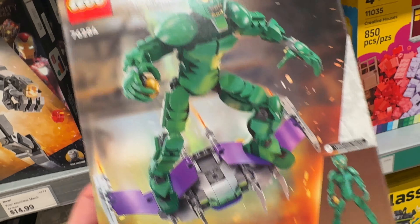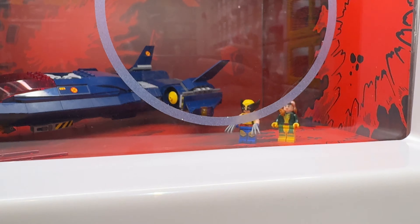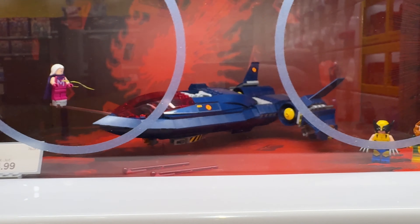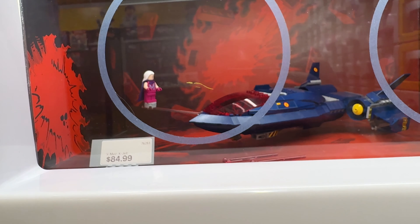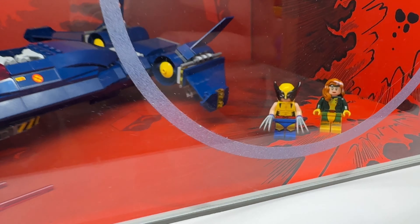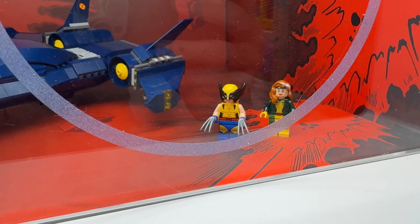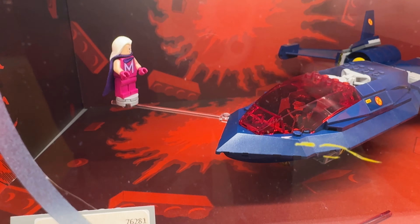I'm watching X-Men 97 right now and that's becoming enticing. I haven't actually seen the Blackbird in the show yet, I don't think — maybe once in the first episode. But we've got Rogue, Wolverine — although he should have shorter legs because he is shorter — and then Magneto. And there's Cyclops.